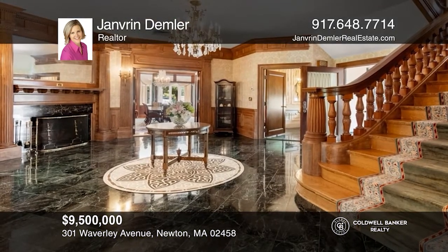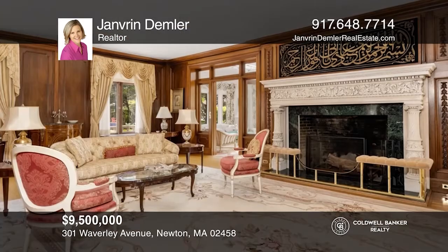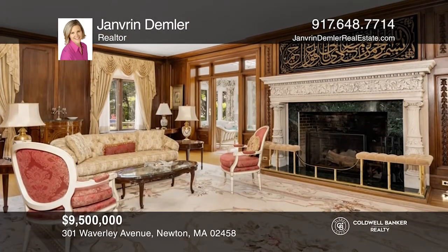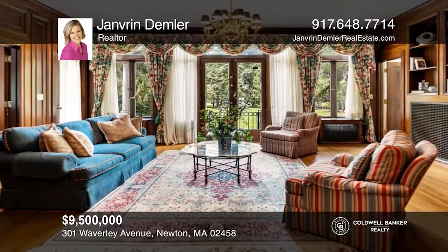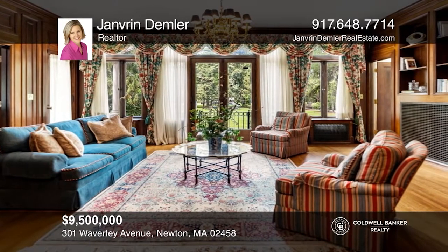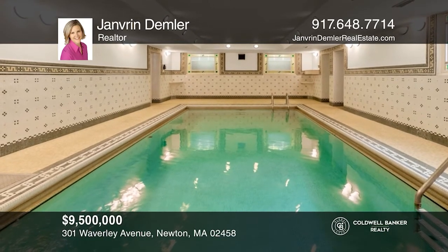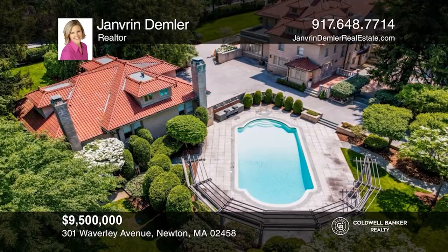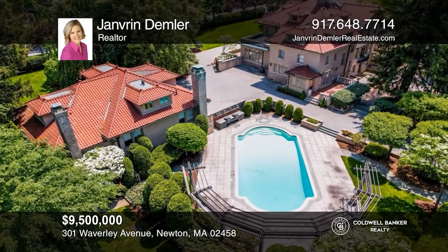Built in 1920, the Hopewell House sits on just under three acres. Perfect for entertaining, the home offers a living room, dining room, library, and sunrooms. There are nine bedrooms in the main home, plus two in the carriage house. Additional features include indoor and outdoor pools, tranquil gardens, a clay tennis court, and patios. Pick up the phone and call Janvron Demmler to schedule a tour today.